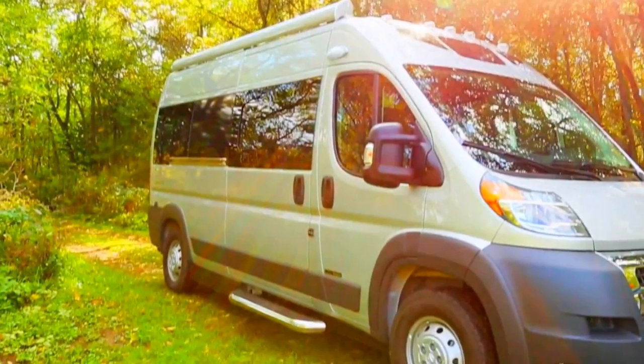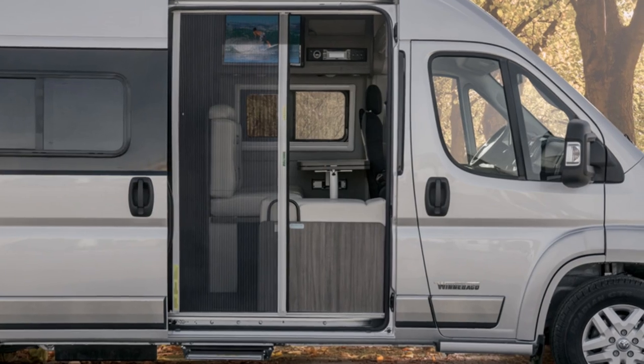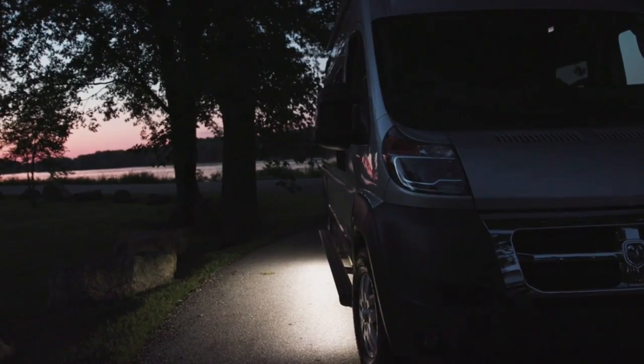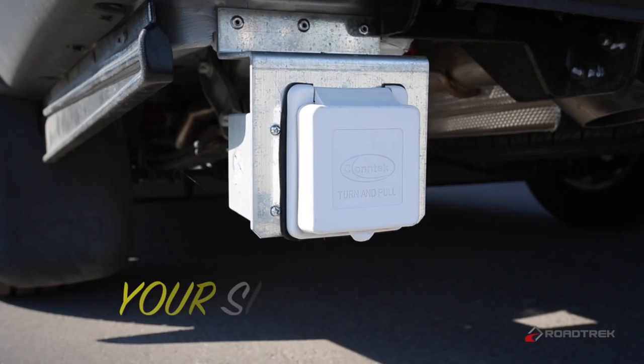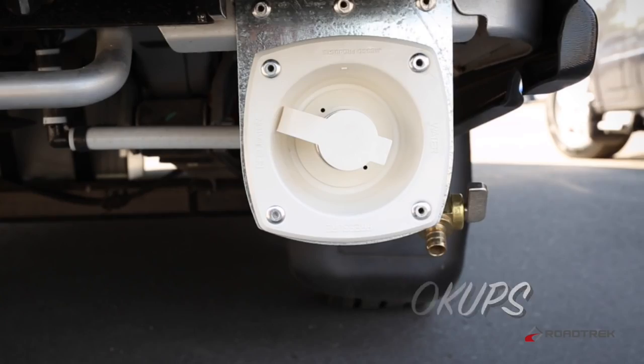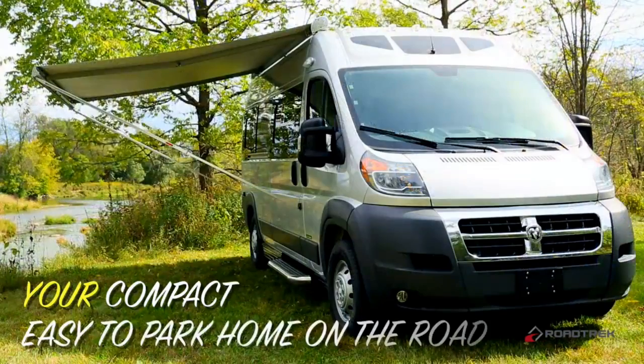Both coaches are pretty clean looking with no swoopy graphics and subtle branding. The Travato has a standard stainless steel valance trim and an optional lighted running board, neither of which are available on the Simplicity SRT. The Travato has both its electrical and city water fill hookups located up high, while on the Simplicity SRT both are located down low on the back. The Travato also has a standard electric awning, exterior shower, exterior service center lighting, and exterior speakers. On the Simplicity SRT, the awning is manual, the exterior shower is optional, and there are no exterior service center lights or speakers available.